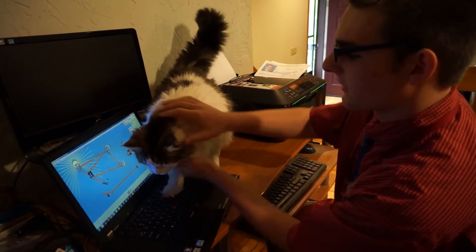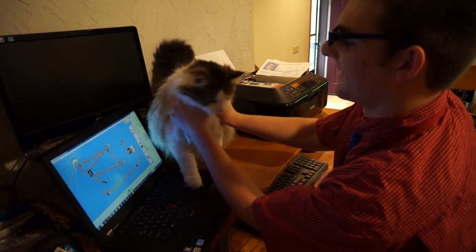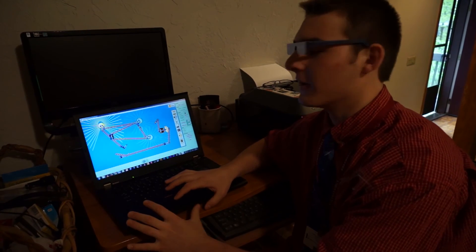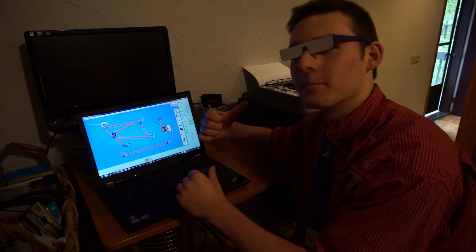Come on, Pickles. Pickles! With these glasses, I can really focus on my work and block out distractions like my cat, Pickles.